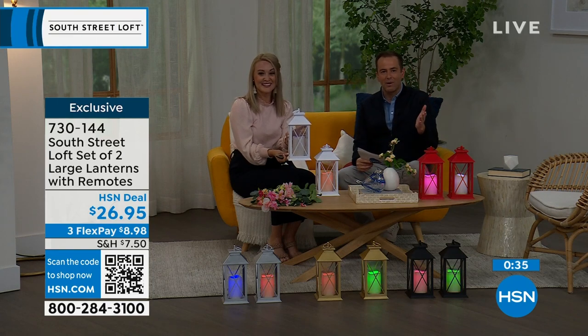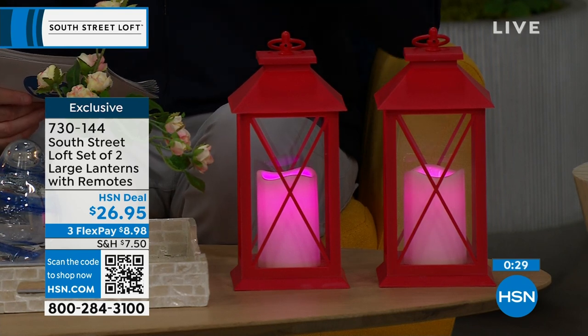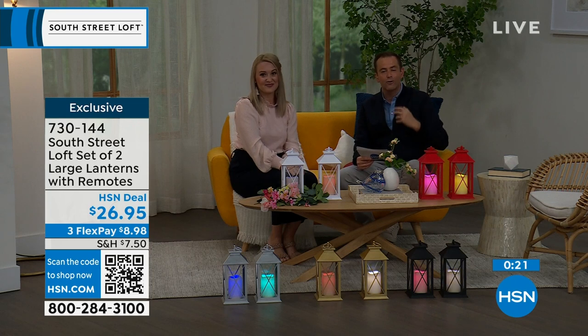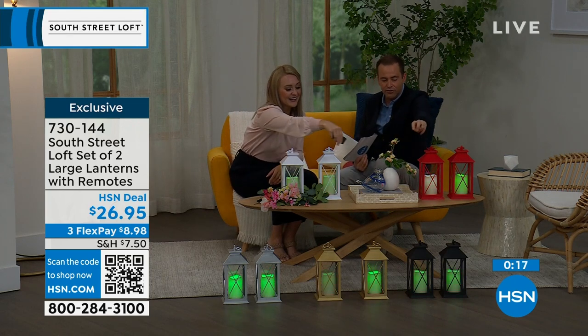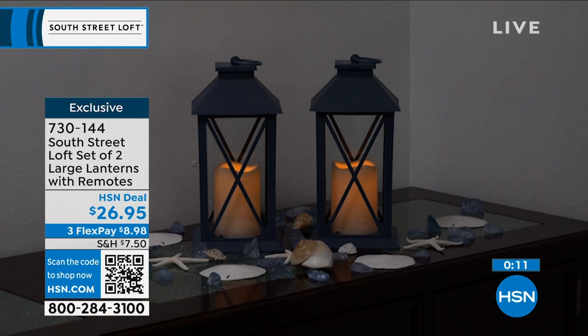There's no argument — the reason why these are selling out is that you get two large lanterns for $26.95. That is crazy good value. I love the style, I love the look, and I love the fact that you don't have to baby these. With the built-in timer, they'll come on and go off automatically. The black, gold, and silver two-packs will be the first to sell out.